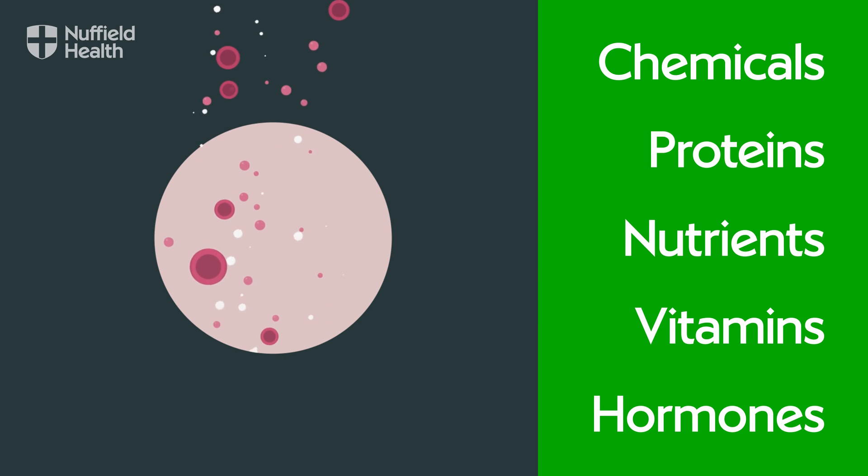Looking at the various types of blood cells can give a good indication of overall health and the immune system. While looking closely at the fluid we can uncover evidence of particular conditions, infections and reactions.